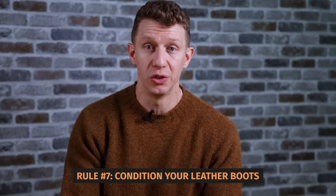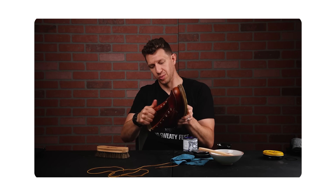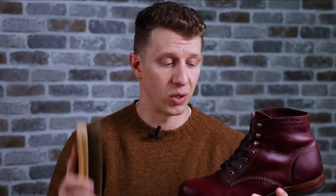My seventh boot rule: yes, you do need to condition your leather boots, but probably not as often as you think. Most of the time, just using a horsehair brush to brush down your boots and remove the dirt is going to resurface a lot of the oils packed into the leather. If you put a cedar shoe tree in and brush back and forth, you'd be surprised how much that brings your boots back to life. That said, you should still condition the leather — but how often? For most casual, dress, and heritage boots, one to four times per year is the sweet spot. I condition my boots generally about once a year just to keep the leather supple, while also preserving the patina that builds up over time.